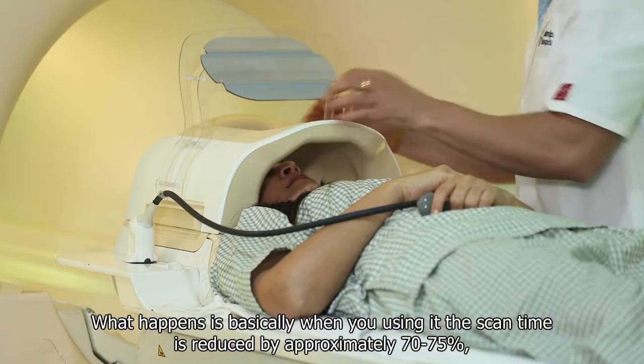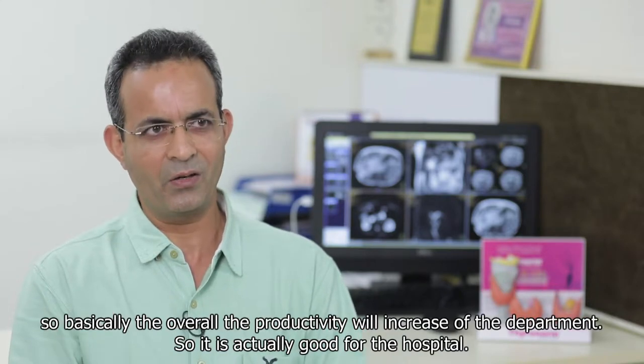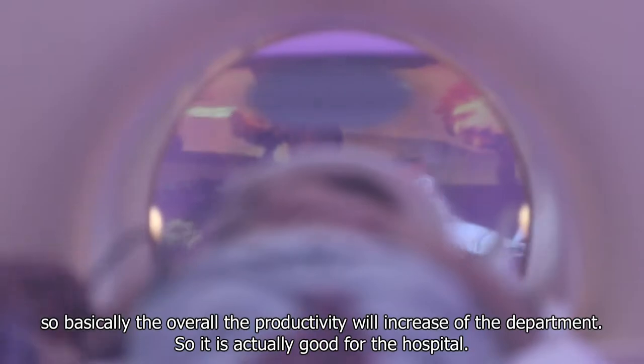When you are using it, the scan time is reduced by approximately 70-75%. So basically the overall productivity of the department increases, which is actually good for the hospital.